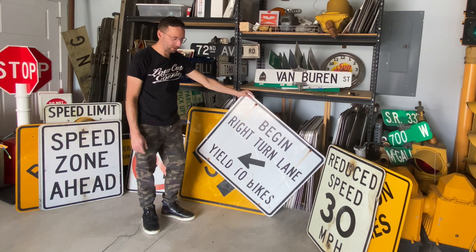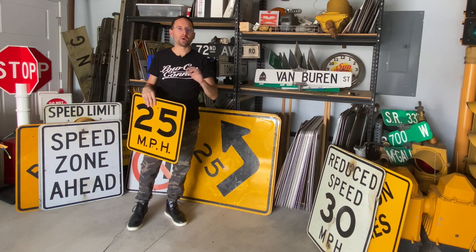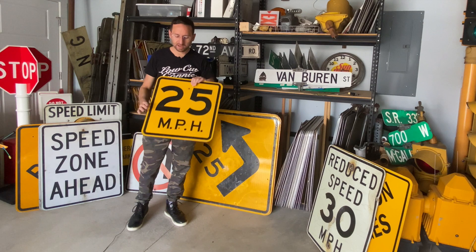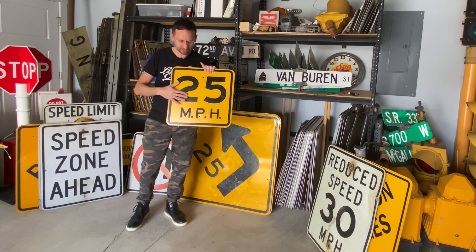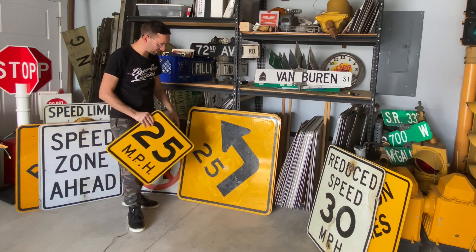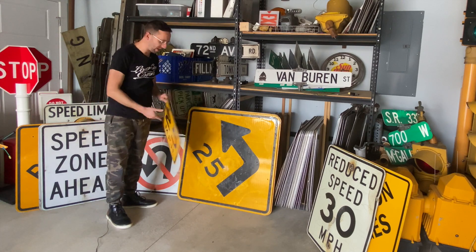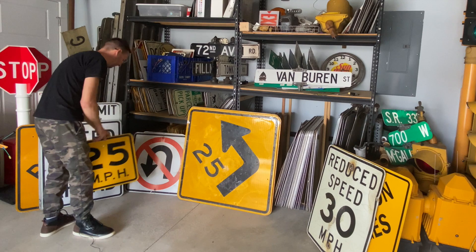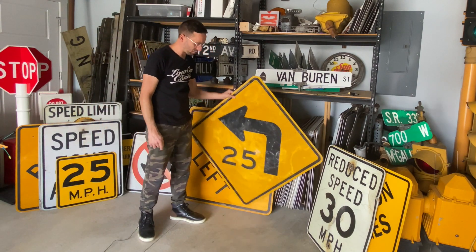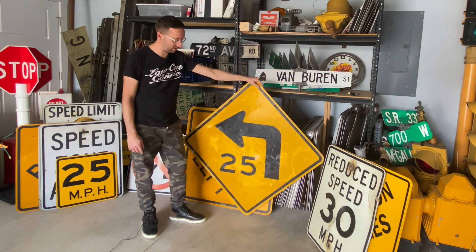When I was growing up, if there was a curve on the road and they wanted you to slow down, you'd have the diamond-shaped yellow warning curve sign and one of these supplemental speed plaques under it. These signs are still used relatively often, but now with curves they're just combining the two signs together — so you have the '25' built right onto the sign instead of a separate plaque. With this advance warning sign, I don't have one like this — this is the first one in my collection that has the speed on the main sign — and that's the main reason I picked this one up.